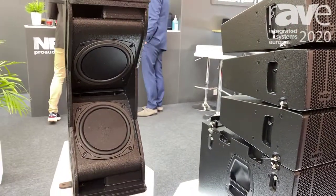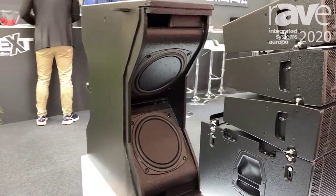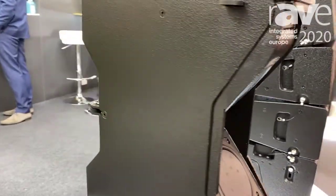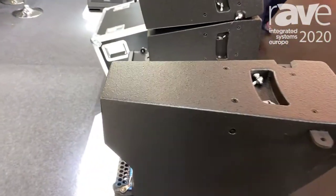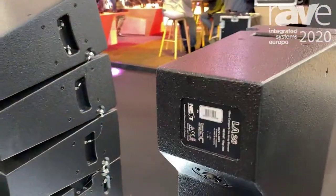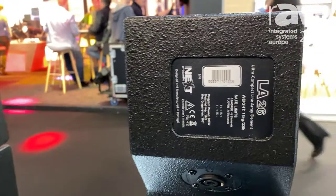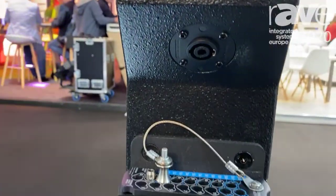The first one is LA26, which is a wonderful system — small, powerful, very practical to use. It's a two-way full-range line array cabinet, housing two 6.5-inch neodym planar diaphragm drivers, and with a two-inch diaphragm for the high frequency — so a very good system.